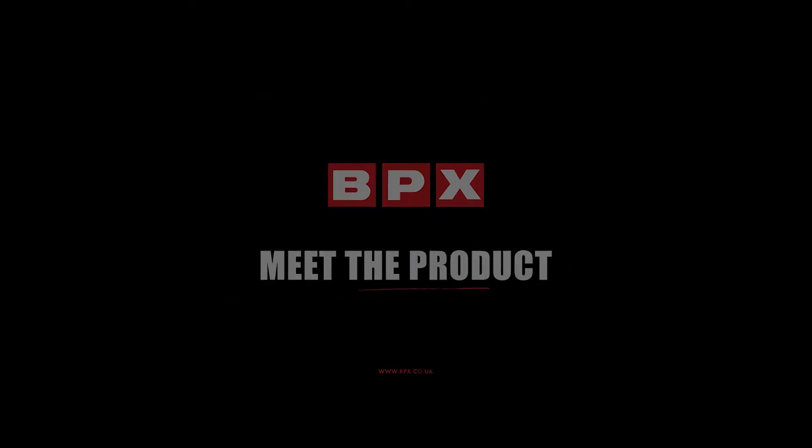Hi, I'm Aidy Baird from BPX. Welcome to Meet the Product — the BPX series of short videos where we sit down with our manufacturing partners to discuss their latest innovative products. Today I'm joined by Mark Lloyd from Phoenix Contact to talk about their surge protection range.